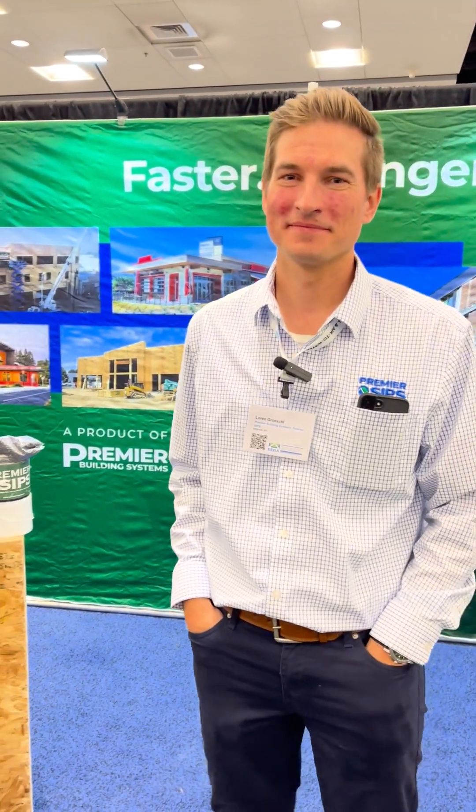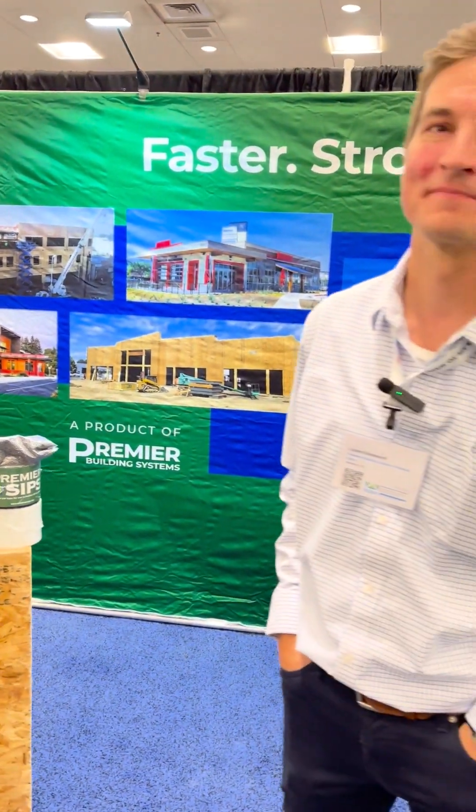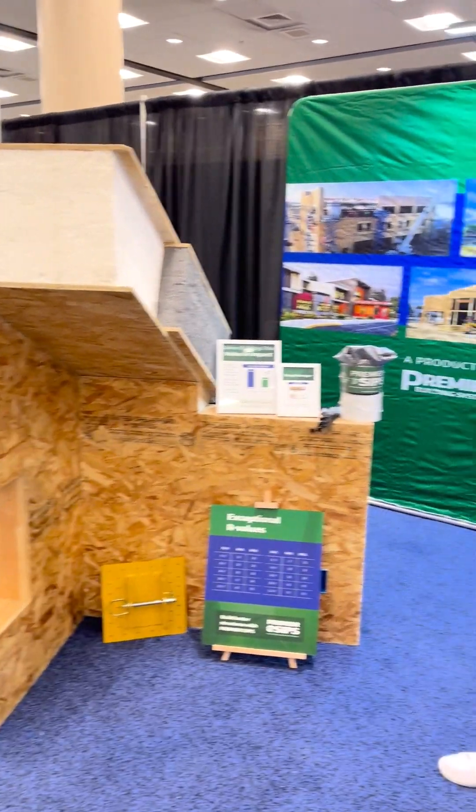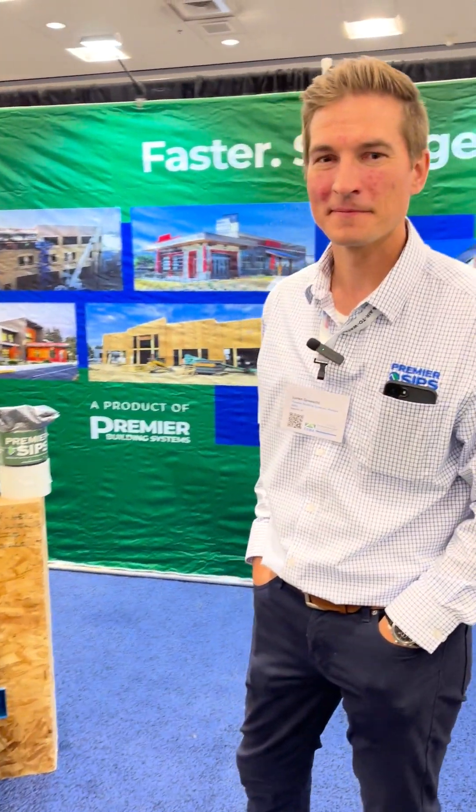Hey, Royal with Clearis here. We're at the EEBA Conference for Energy Efficient Building, and I've got Loren with Premier SIP Panels. He's got some really cool products in Premier Building Systems and we've got an awesome display to look at here. So Loren, give us a rundown — what you guys got?